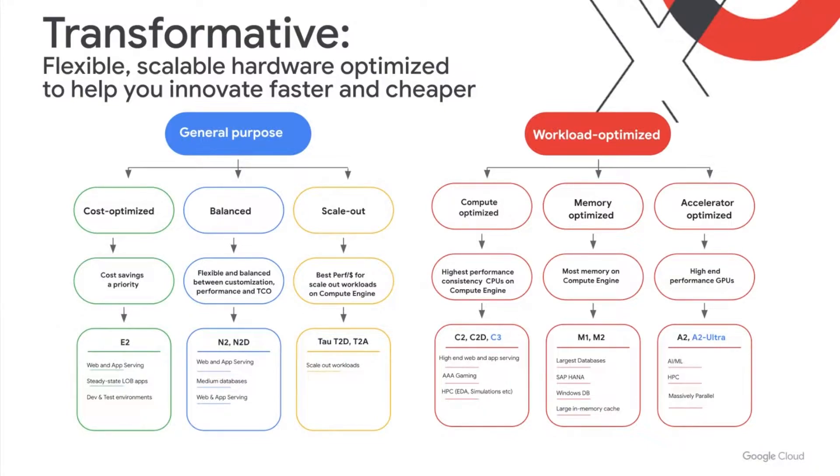A quick reminder: N2D denotes AMD, and N2 is Intel-based. Moving another one to the right, we have the newest family, Tau VMs. They were introduced last year and provide the best performance per dollar, optimized for scale-out workloads. When we introduced Tau VMs last year, it was on the third-generation AMD EPYC Milan processor. And earlier this year, we launched T2A, our first ARM instance. We'll dive into more on T2A in a minute.